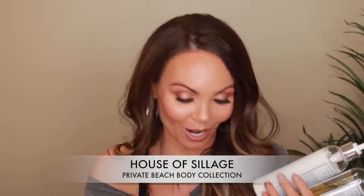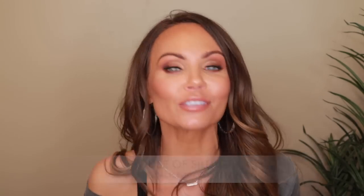Next, House of Siage sent over their Beat Private Beach collection. Oh my gosh, it smells so good. There are four parts to it: shower gel, body lotion, body oil, and a hydrating facial mist. I was a little nervous to try the facial mist because I didn't know what it would do, but I just tried it on camera and it's actually not bad — not oily at all.